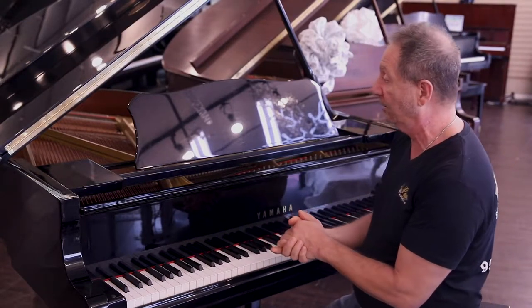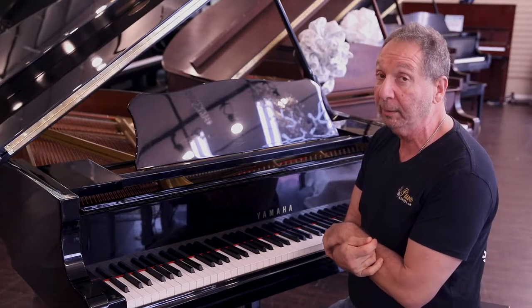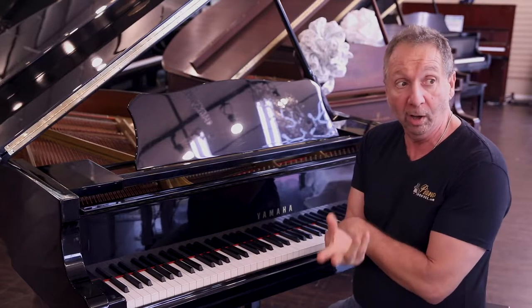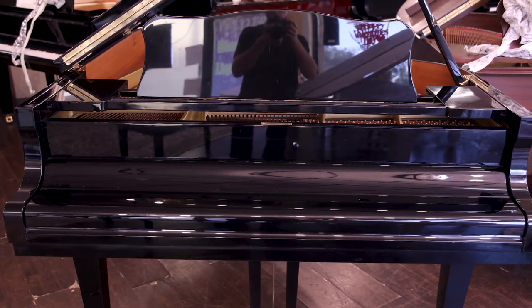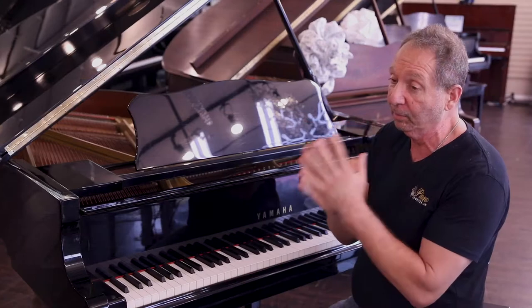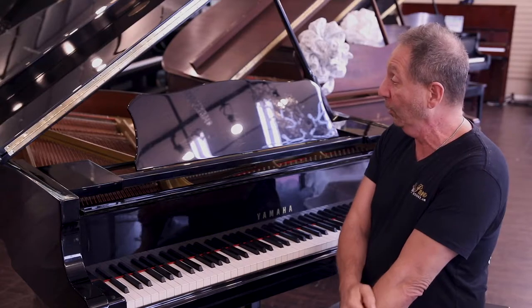This particular one was actually selected by the Metropolitan Opera in New York City as a CNA piano, a concert piano. So you can imagine it's a really good piano. It sounds great. They have their pick, and they always go for really great sounding and great playing pianos.